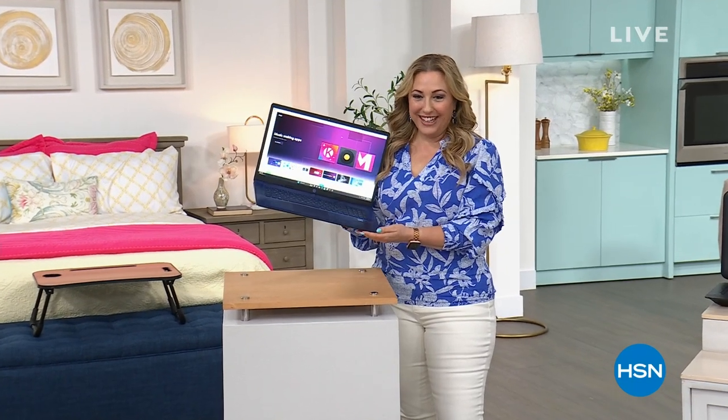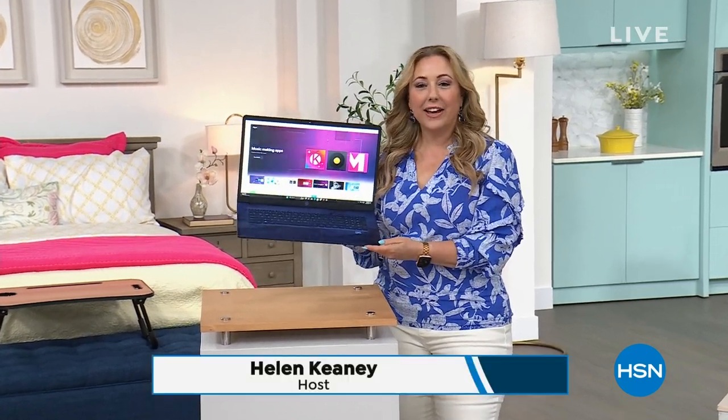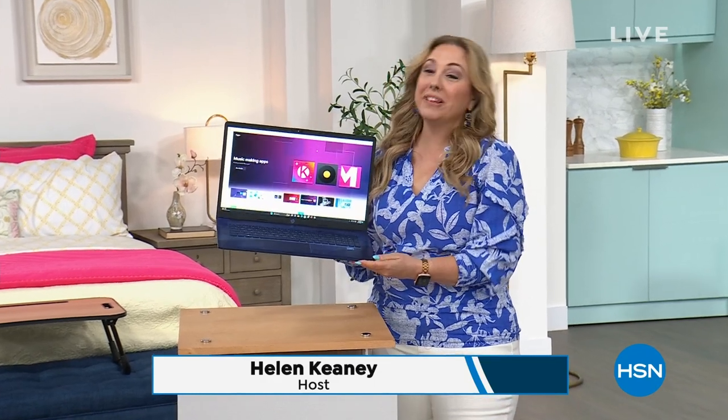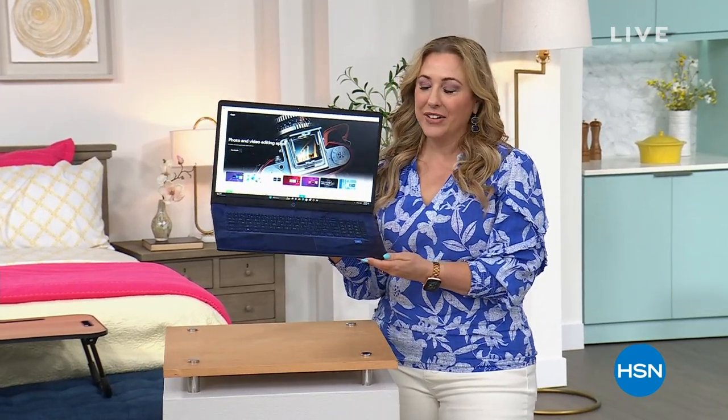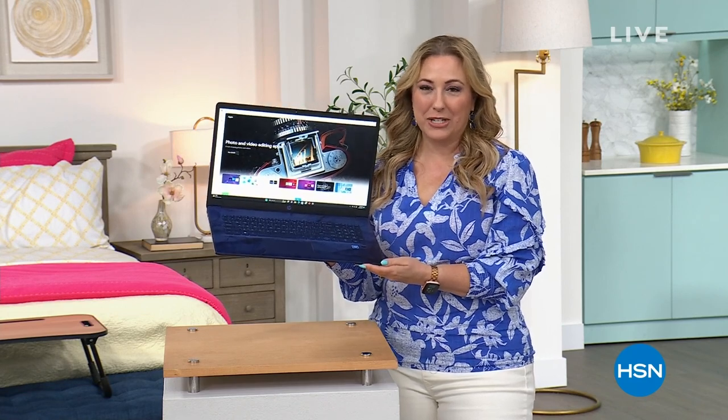We're continuing on with live programming here at the HSN studio. I love all the dancing. Maybe less dancing now that I'm here. We're going to jump in and I have an exciting three hours that we're going to be shopping together.